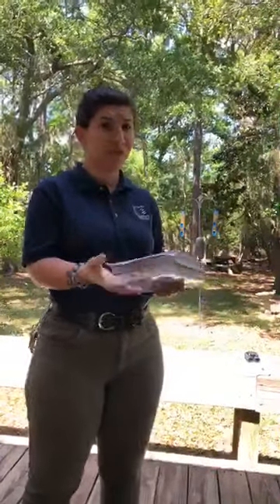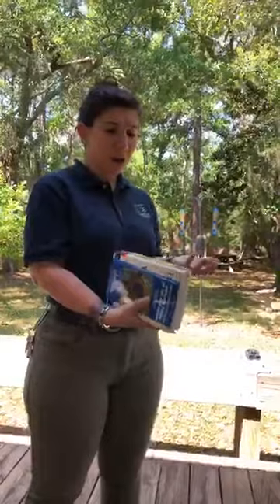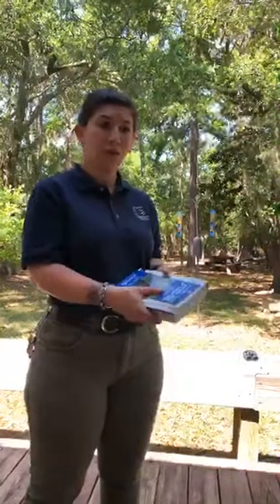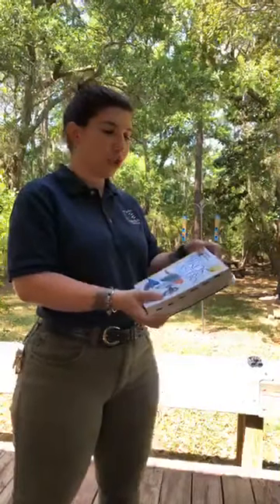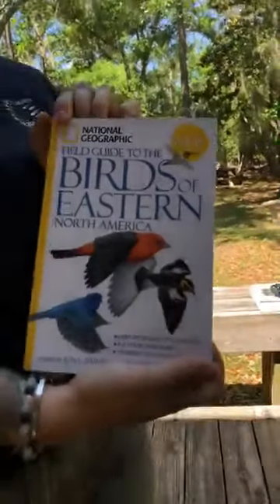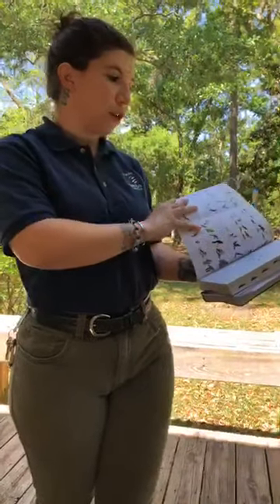I'm going to start off with some field guides. They're pretty common and fairly easy to get, whether you buy them on Amazon or some other website online. I'm Sam at Edisto Beach State Park. My favorite one for birding is the National Geographic Birds of Eastern North America. It has color photos and breaks it up visually based off of the type of bird. So if you're into birding or want to get into birding, and you see birds in your backyard and don't know what they are, this is a really good field guide.